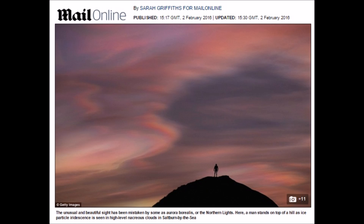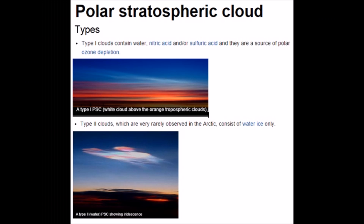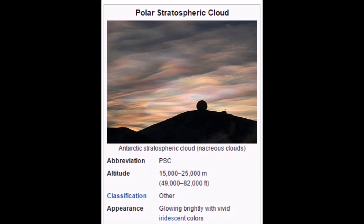Unusual polar stratospheric clouds are appearing over the UK — really beautiful mother-of-pearl in the sky. There are two types: type 1 has an orange tinge and forms in temperatures of 75 to 79 below zero Celsius. Type 2, which was spotted across the UK, forms in temperatures around 85 below zero Celsius in the stratosphere, around 80,000 feet. You can see the difference between the orange of type 1 compared to type 2.